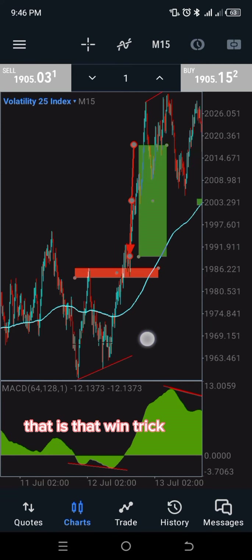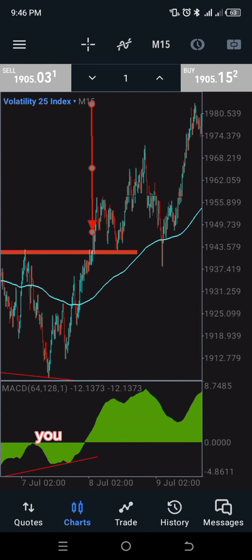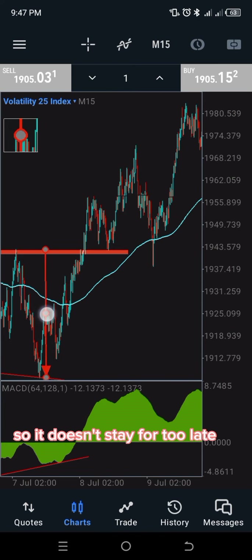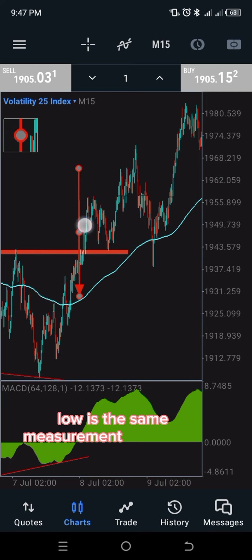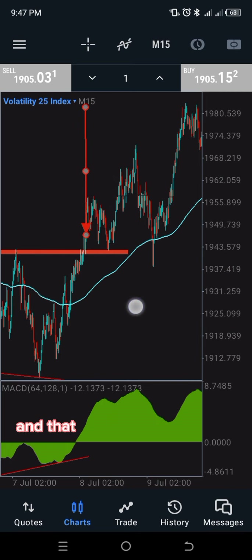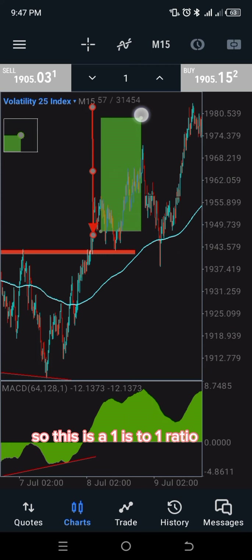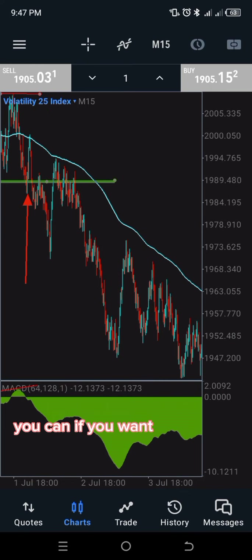This is another winning trade right there. You keep measuring — I've already pre-measured to keep this video short. From the neckline to the last swing low is the same measurement used from when the neckline got broken, and that becomes the take profit. This is a one-to-one risk-to-reward ratio, kept consistent so you don't have to stay in the trade too long.